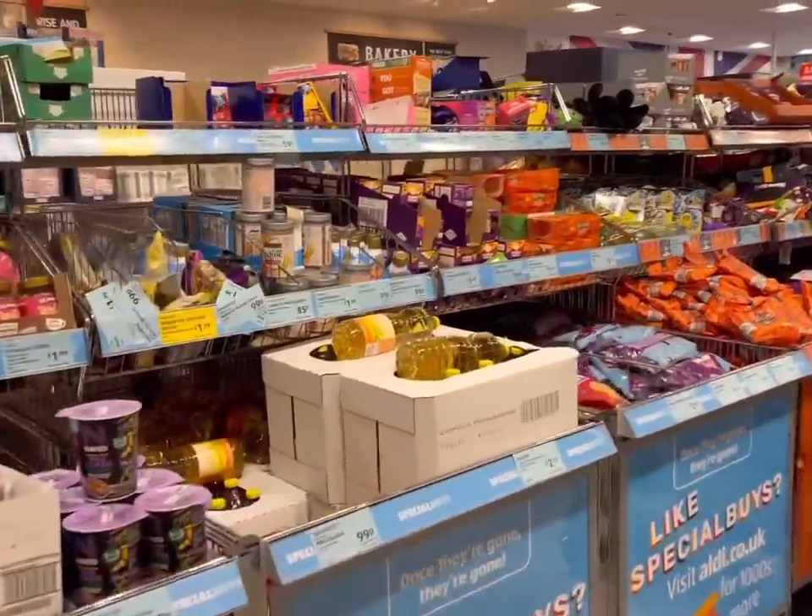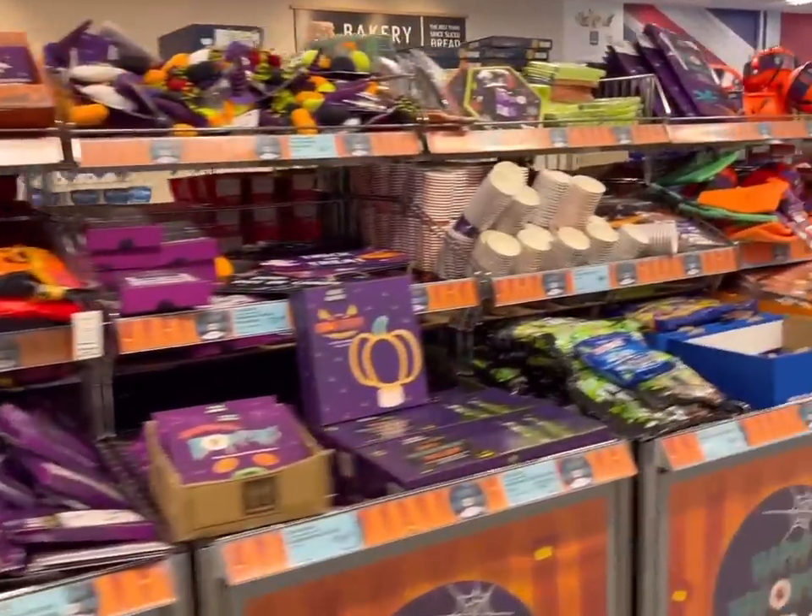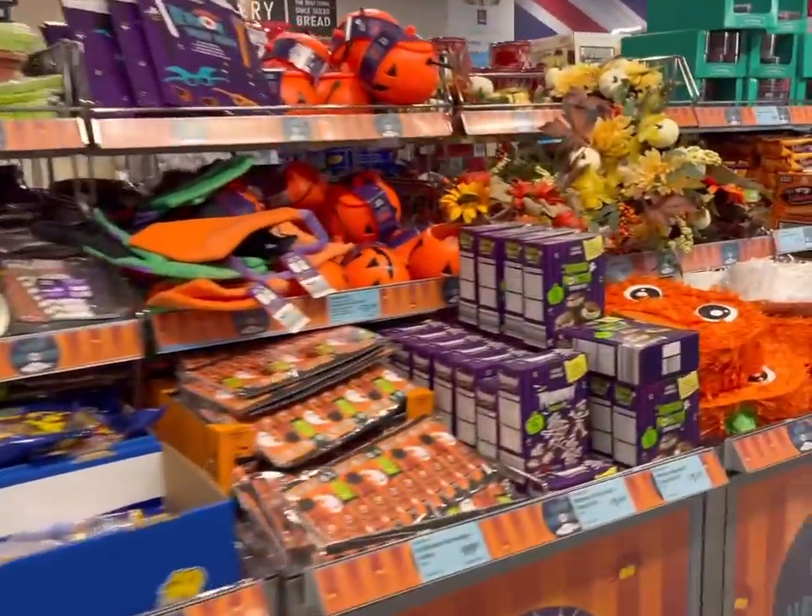Checking down the special aisle — they've got loads of Christmas stuff in already which I'll show you shortly. There's also Halloween stuff now because it is almost Halloween.